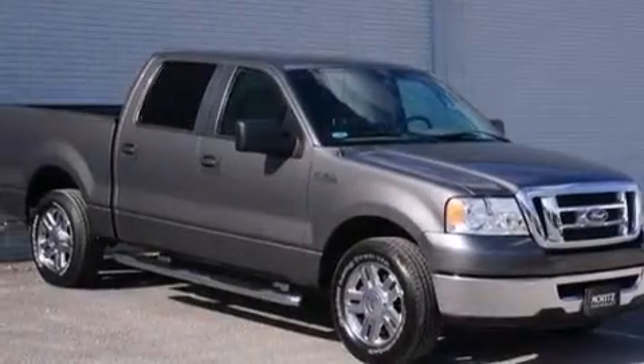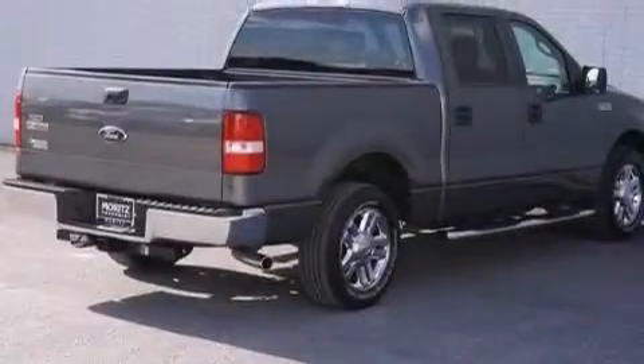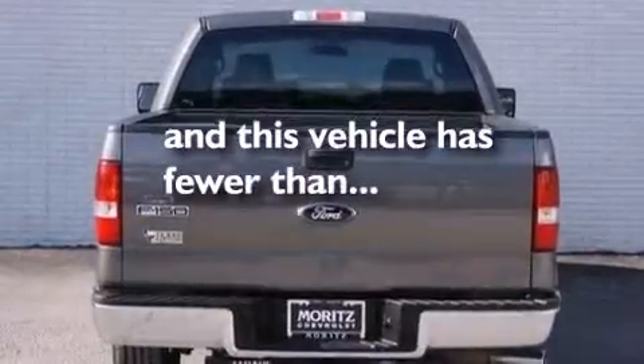Front multi-stage airbags, rear seat child-proof door locks, air conditioning, a rear split bench seat, and this vehicle has fewer than 58,000 miles on the odometer.